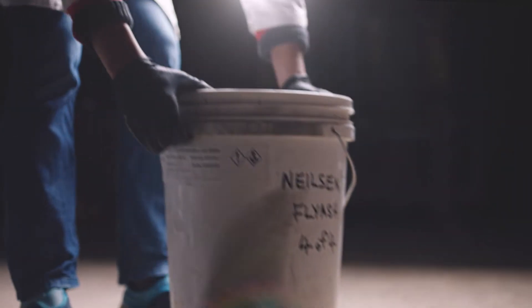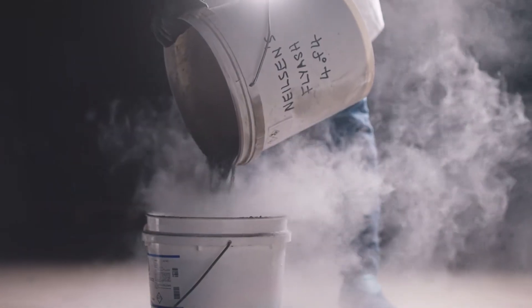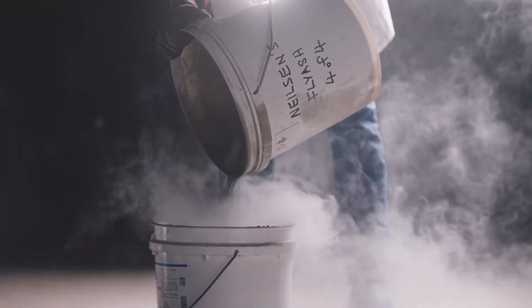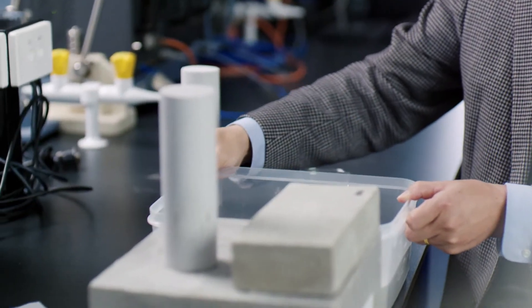To lessen the environmental impact of cement production, USQ researchers saw the opportunity to use fly ash to create a more sustainable concrete. This is a block of geopolymer concrete. To create it, we mix fly ash with an activator to produce geopolymer.